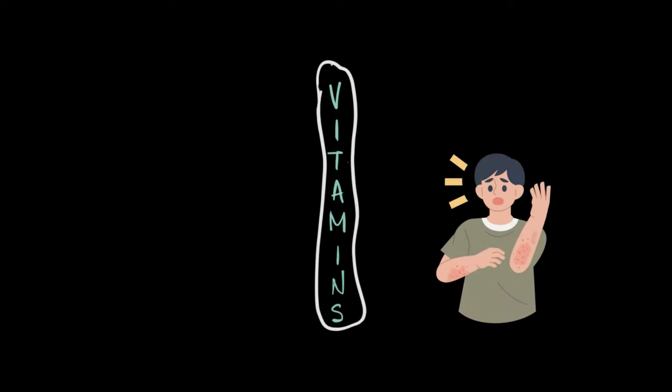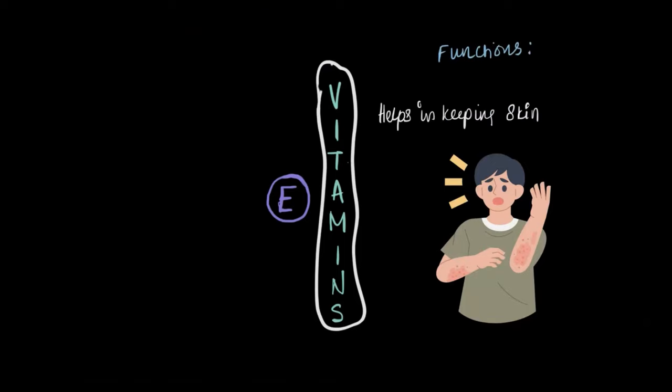Dealing with rough skin, red patches, or just weak skin can be really irritating, right? So what do you think helps keep our skin smooth and healthy? It is none other than vitamin E. Vitamin E is fantastic for keeping our skin looking and feeling great.